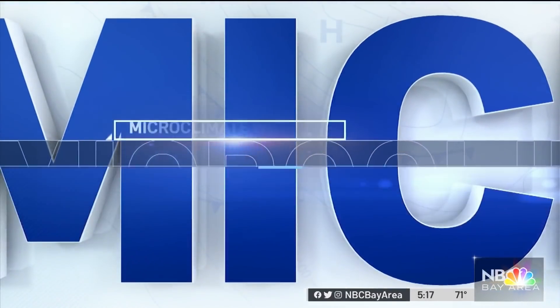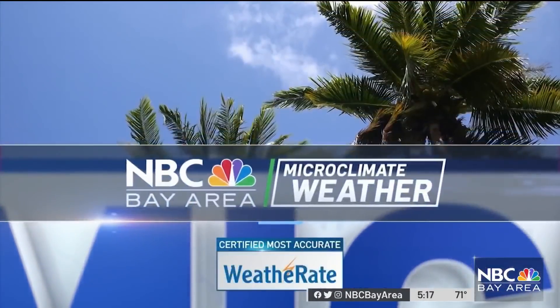Spring's almost here and some rainfall is coming our way. It's really good to get some raindrops in here across the Bay Area. Let's go ahead and bring you into that microclimate forecast this afternoon and check it out.